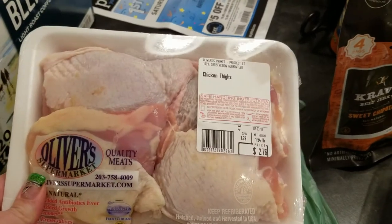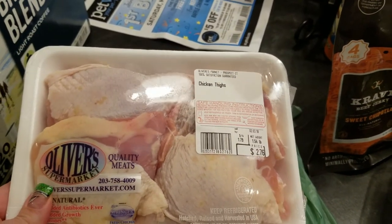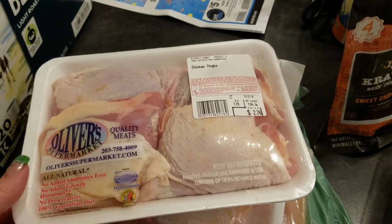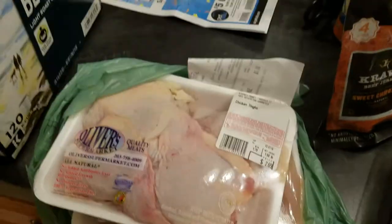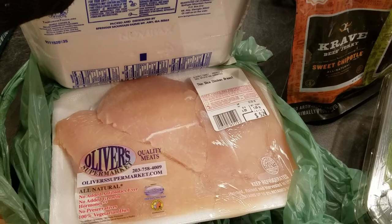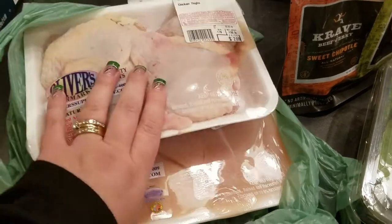So Oliver's, all I grabbed was two packages of chicken thighs. This is the same I got last time, the Humane Meat, and they were on sale at $1.79 — so $2.69 for each package, which is a good price. And I grabbed a package of thin sliced chicken breasts that was $4.99 a pound.